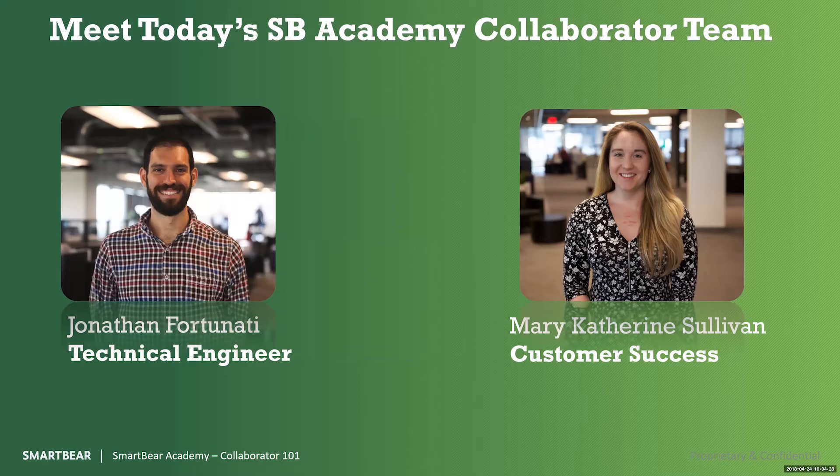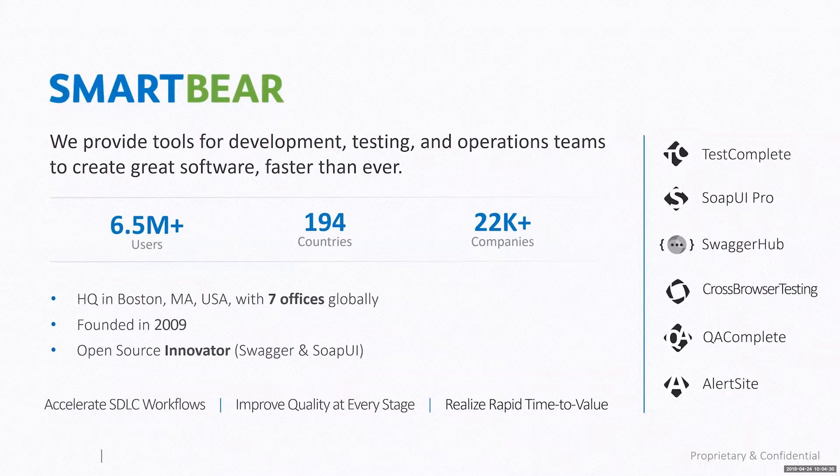Just to give everyone a bit of insight into SmartBear: we've been the leader in software quality tools for teams for about 10 years, founded in 2009. We have over 6.5 million users across all SmartBear products, in 194 countries, with roughly over 22,000 companies using our products.